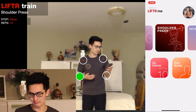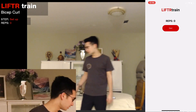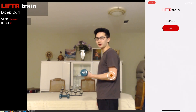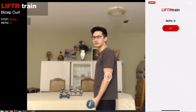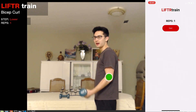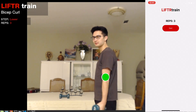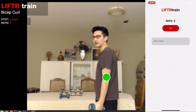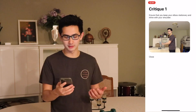I'll go back, choose bicep curl, and hit start. I get the countdown again, pick up my weight, and get into the setup position. Again, I get a marker on the key joint. I'm in the lower step, so I lower and it fills up; then I'm in the raise step and as I raise it fills up — this is how it counts reps by tracking key points. If I perform a rep where I swing my elbow, I'll get a critique on my phone showing clearly that I was swinging my elbow, with a caption telling me how to improve.